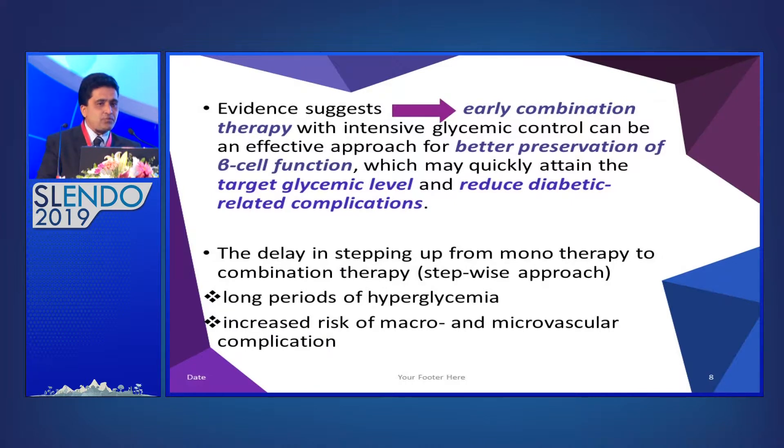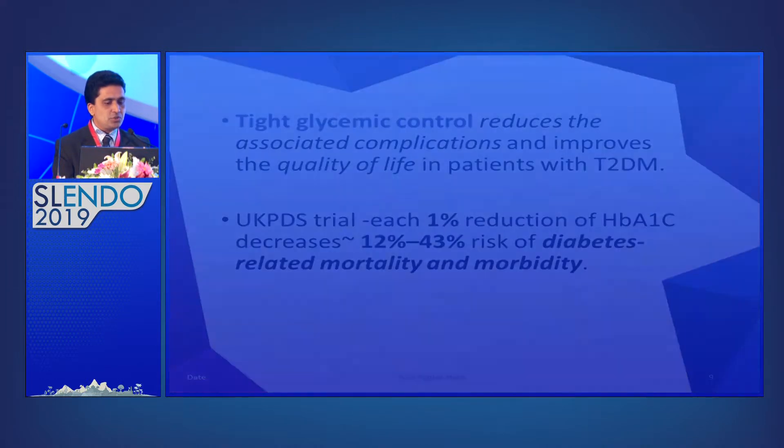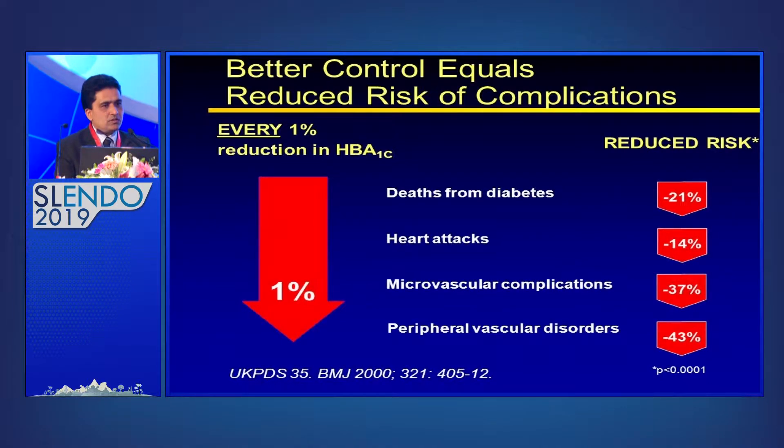If we delay stepping up from monotherapy to combination therapy — the stepwise approach — where people start metformin, go to maximum dose, then think about sulfonylurea, that's problematic. We need to consider combination therapy because a long period of hyperglycemia is harmful and can cause micro- and macrovascular complications. Landmark trials like UKPDS clearly show that just a 1% reduction in HbA1C reduces diabetes-related mortality or morbidity by 12 to 43%.